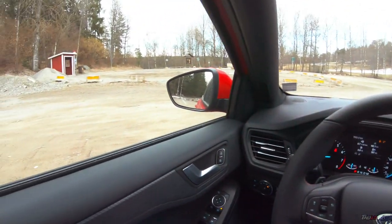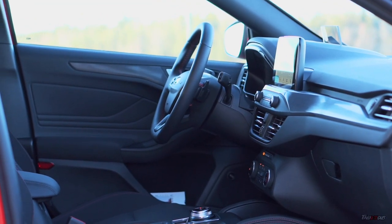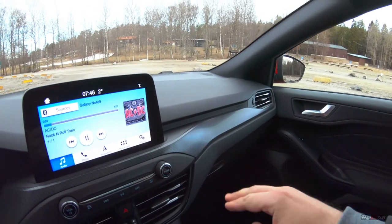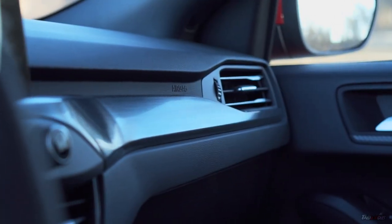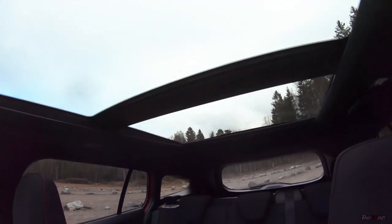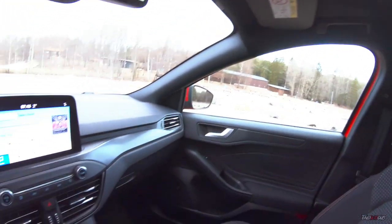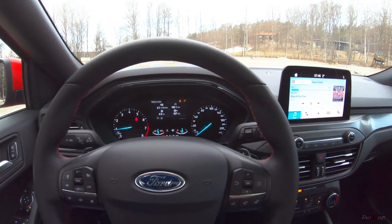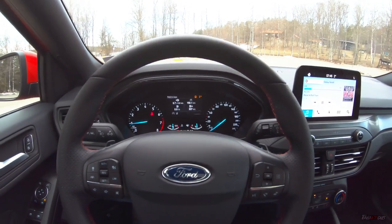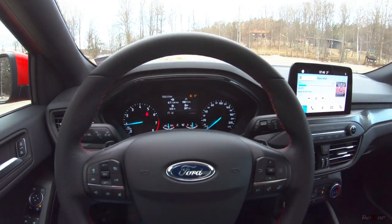Now let's jump inside. This is the interior of the new Ford Focus ST Line — material quality is pretty good for this price point. Overall the car is pretty spacious on the inside; there's a huge panoramic roof that makes it feel even more spacious than it actually is. There's really nothing to complain about practicality and size-wise.